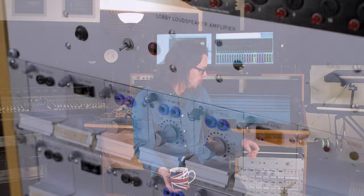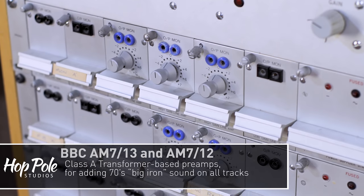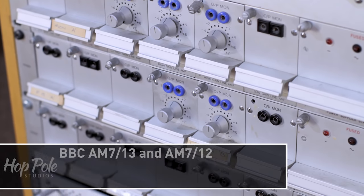On the other side I have 24 similar BBC line preamps that I can patch in whenever I want. If I'm going for a super modern sound I don't use them, but if I'm going for a vintage, thick, transformery kind of feel I can drive those on the way in as an insert point and that really adds character to what I'm doing.